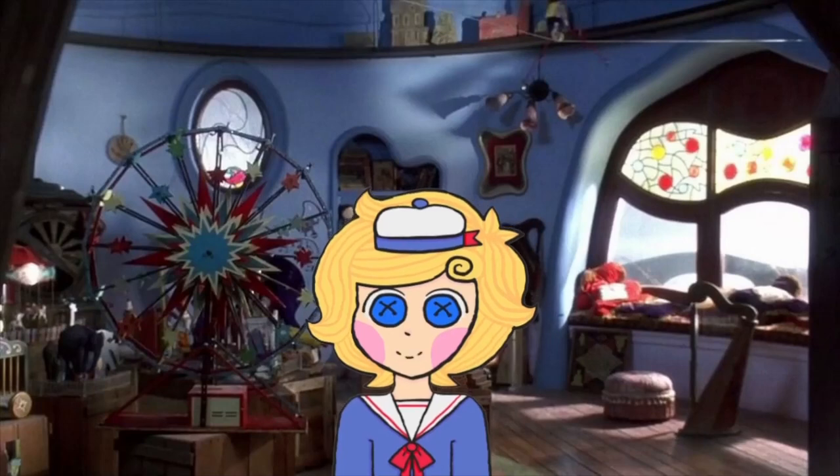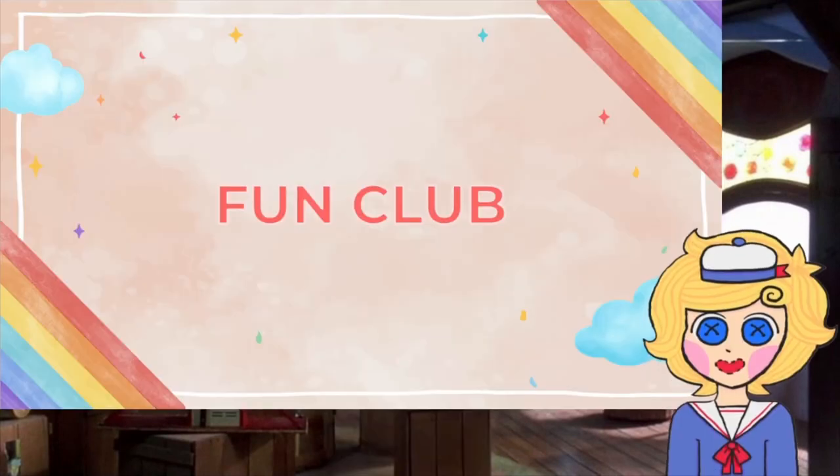Welcome to the playroom. My name is Podok and today we're going to talk about the fun club. Now, what is the fun club?